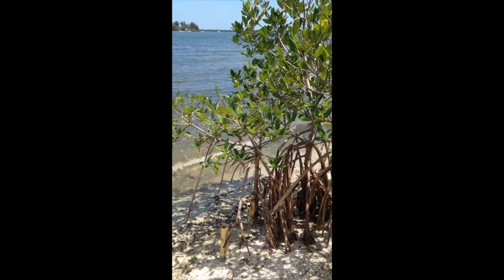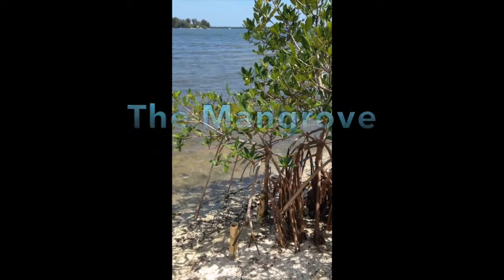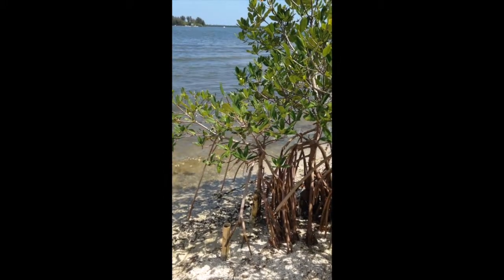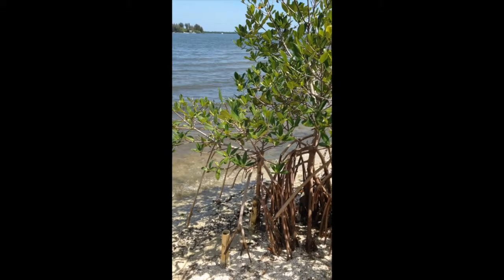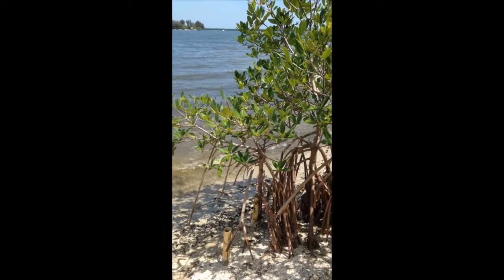Simberloff and Wilson tested this theory with the mangrove experiment. They sampled several small mangrove islands at different distances from a larger mangrove stand. They used scaffolding and fumigation tents to count the specific number of species on each island. They found that islands closest to the mangrove stand had more species than islands at a greater distance. This supports the theory.